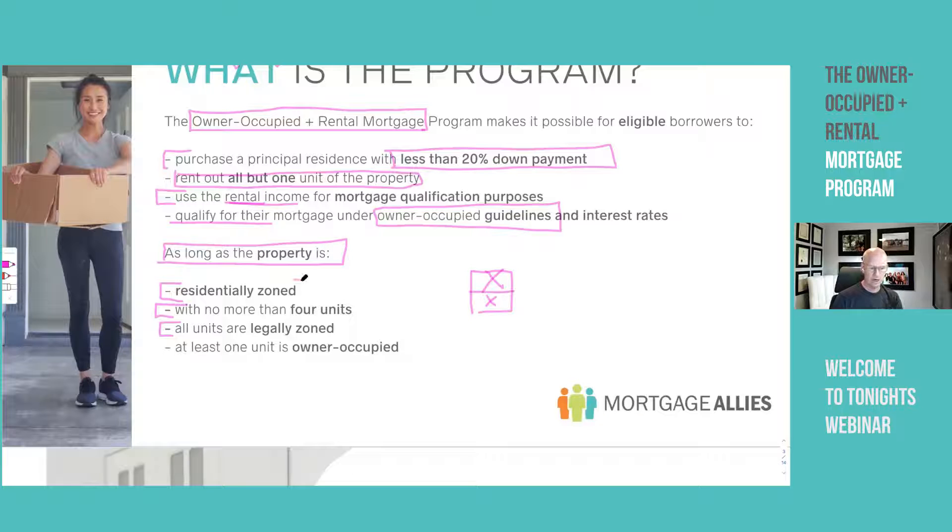Regarding the residentially zoned requirement, it cannot have any commercial components in it. A lot of people think they can have three residential units up top and a commercial unit at the bottom — that's not allowed. It cannot have any commercial component whatsoever. That's very important to know.